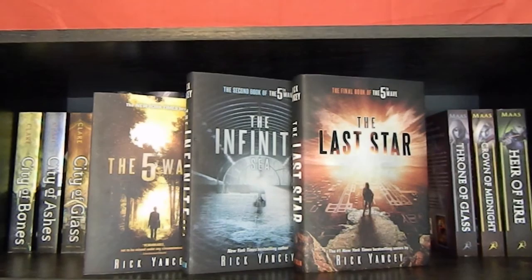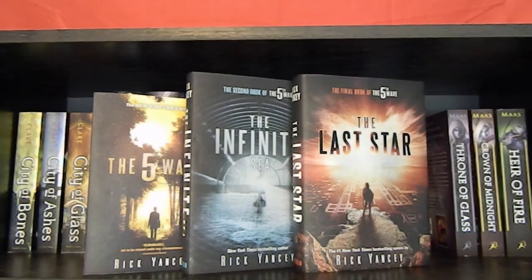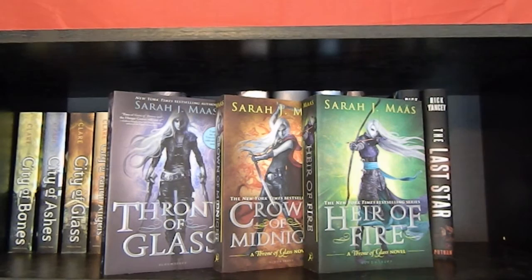The Fifth Wave, The Infinite Sea, and The Last Star by Rick Yancey. Throne of Glass, Crown of Midnight, and Heir of Fire — the first three books in the Throne of Glass series by Sarah J. Maas.